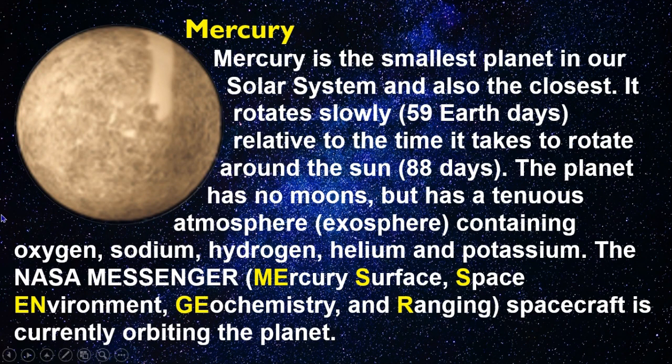Mercury is the smallest planet in our solar system and also the closest. It rotates slowly — 59 Earth days — relative to the time it takes to orbit the Sun, which is 88 days. The planet has no moons but has a tenuous atmosphere, or exosphere, containing oxygen, sodium, hydrogen, helium, and potassium.